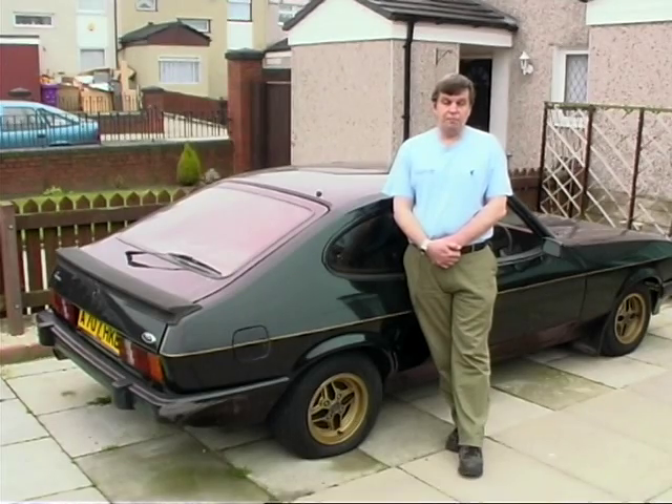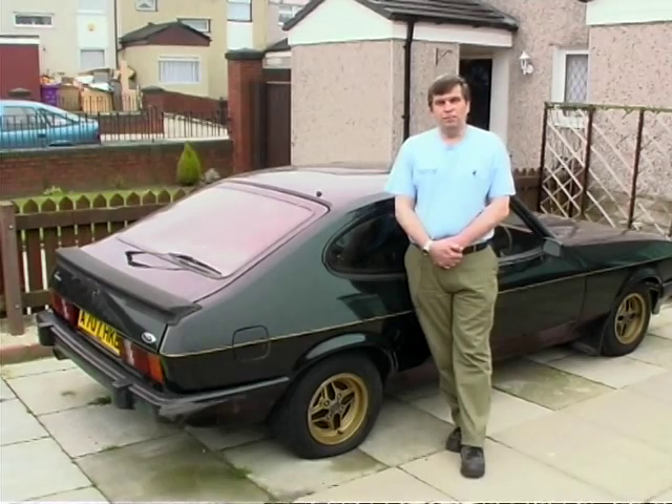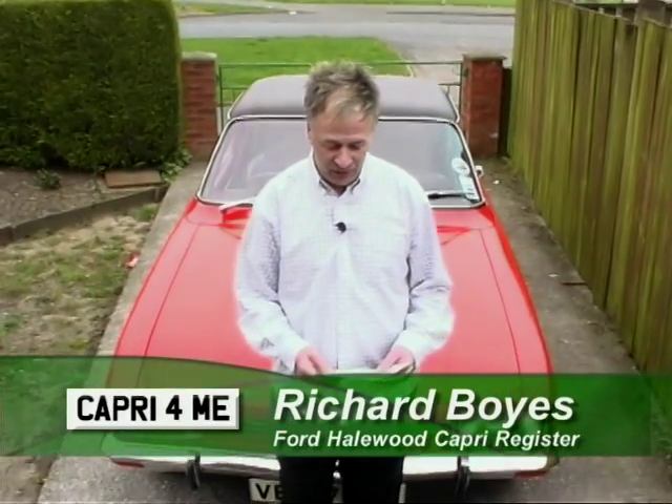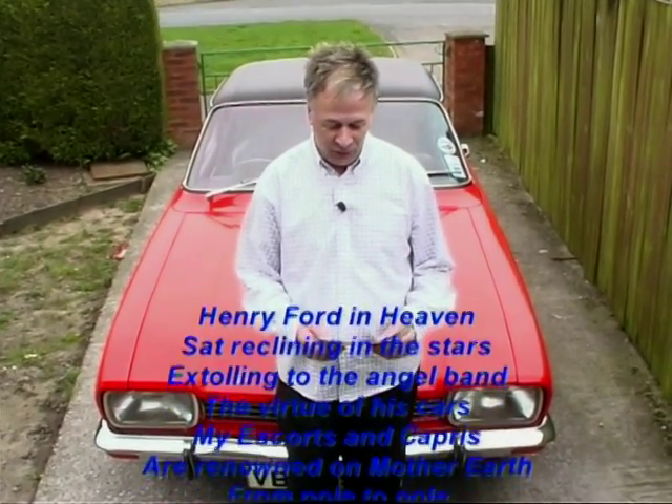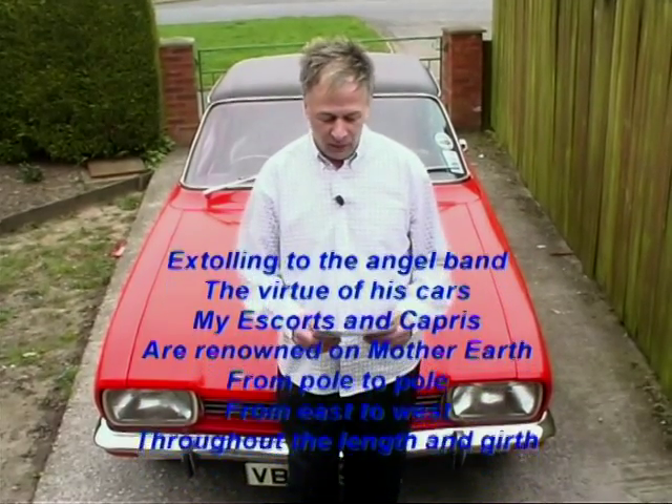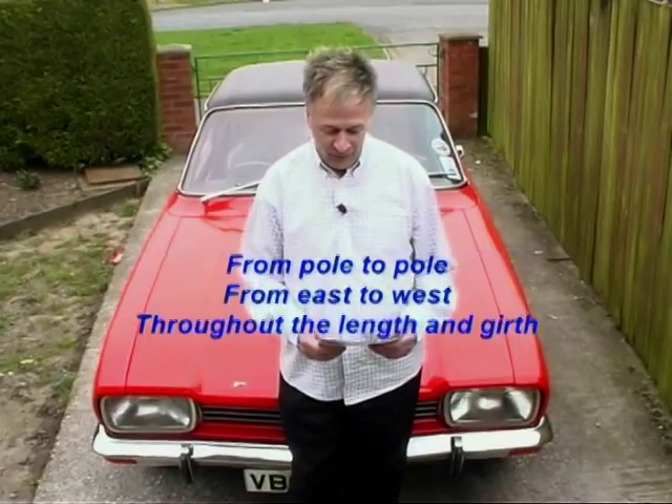So how do we sum up this marvellous motoring icon? Well, to start with, it's British. It was sporty. It's simple. It was something new, something different. You can work on it easily. It was first in the field, a trendsetter, and it's just a classic design. When I was working at the Halewood plant, just for a bit of fun, I remember writing this poem — let me recite a few lines: 'Henry Ford in heaven sat reclining in the stars, extolling to the angel band the virtue of his cars. My escorts and Capris are renowned on Mother Earth, from pole to pole, from east to west, throughout the length and girth.' And suddenly here was the opportunity to buy something that looked much sportier, was probably going to be more fun to drive, and would certainly impress the hell out of your neighbours.